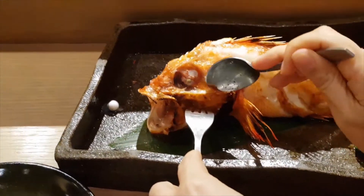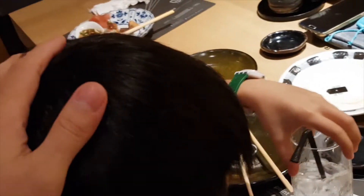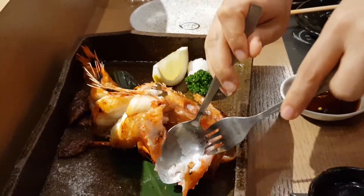กุ้งโบตันมาแล้วนะครับ เป็นของโปรดของเด็ก ๆ คนนี้กิน น้ำมันออกหัวมันเลยนะครับ